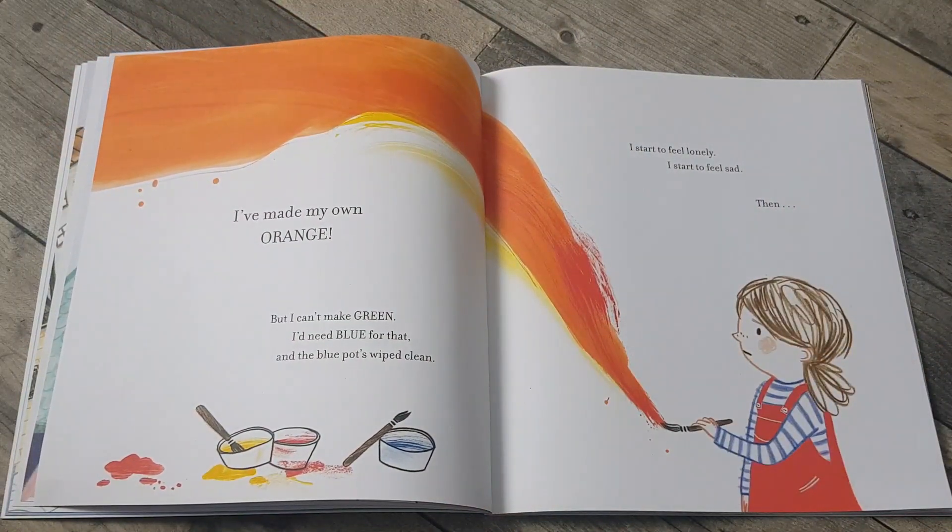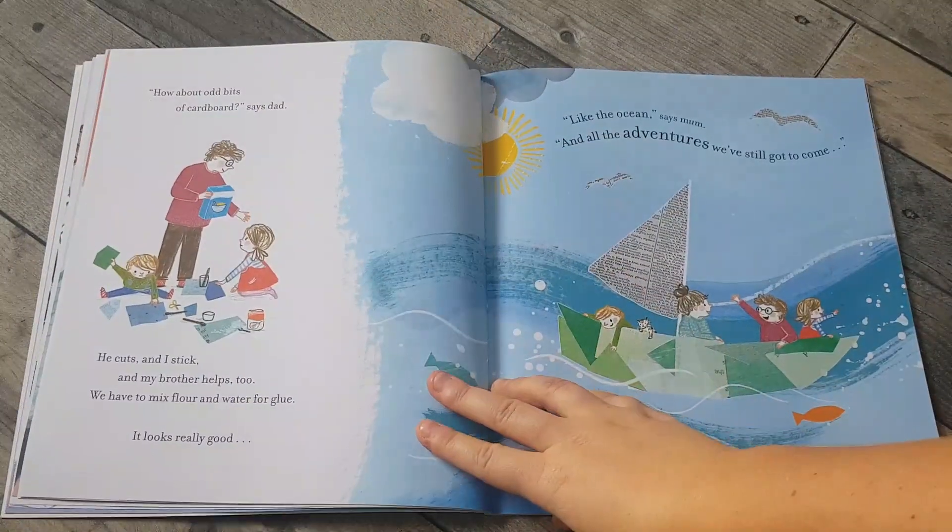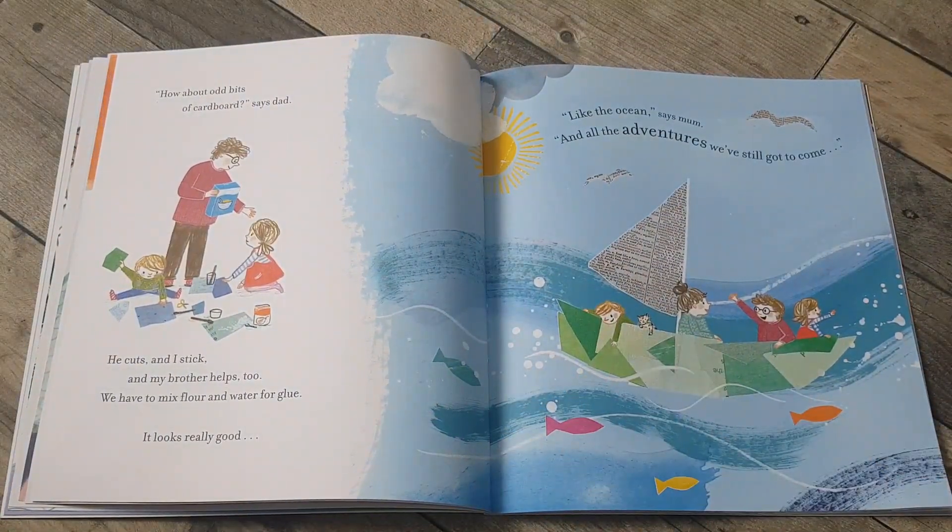I've made my own orange but I can't make green. I need blue for that and the blue pot's wiped clean. I start to feel lonely. I start to feel sad. Then, how about odd bits of cardboard, says dad.